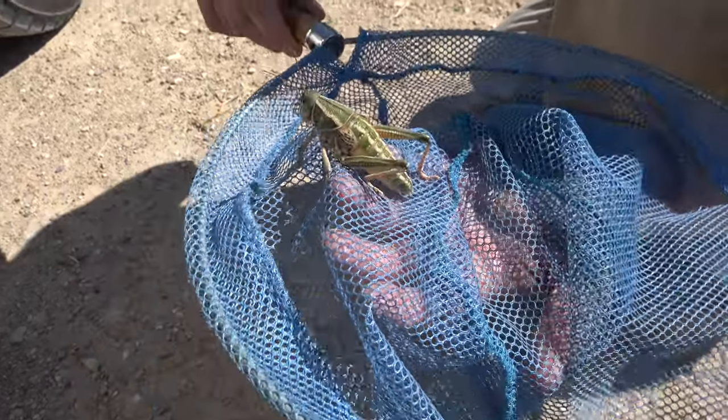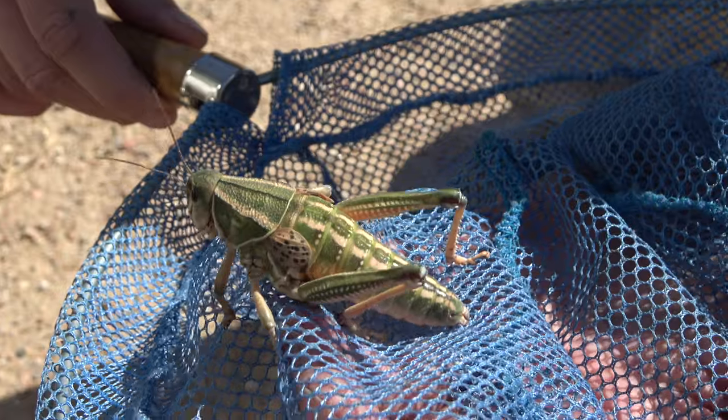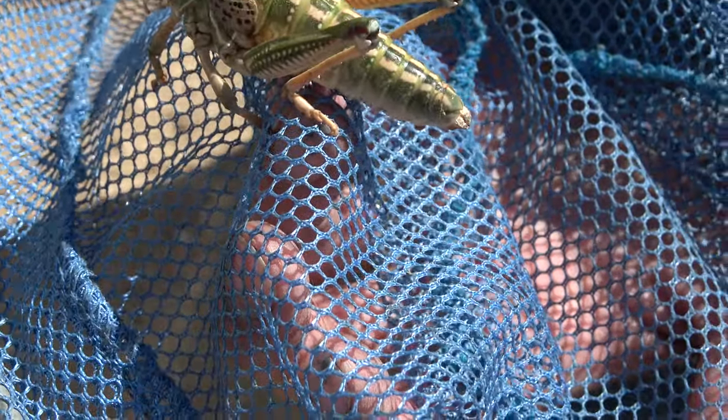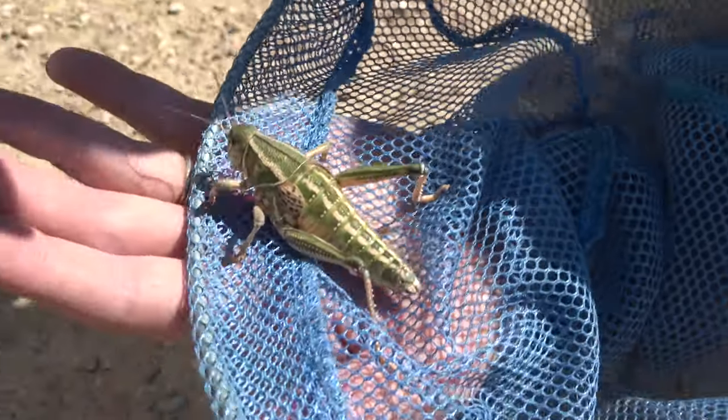Get him in the sun. I wonder what kind of grasshopper that is. That thing is giant. I've never seen one this big.